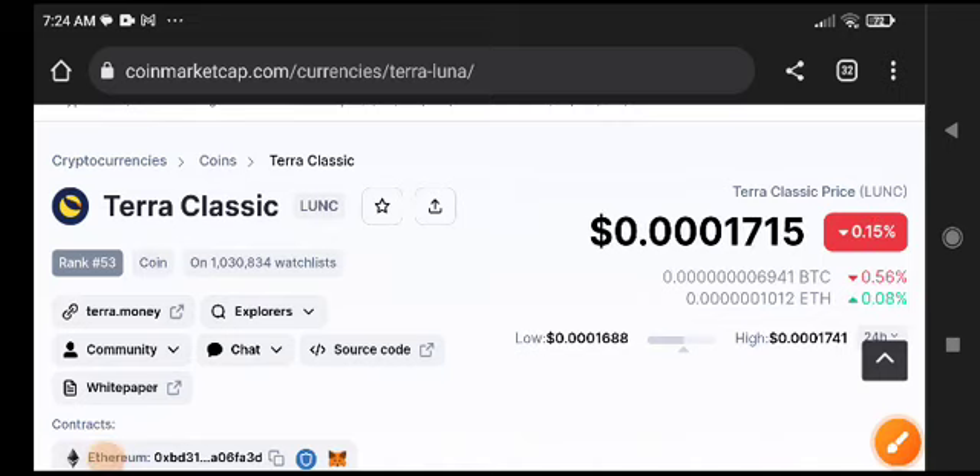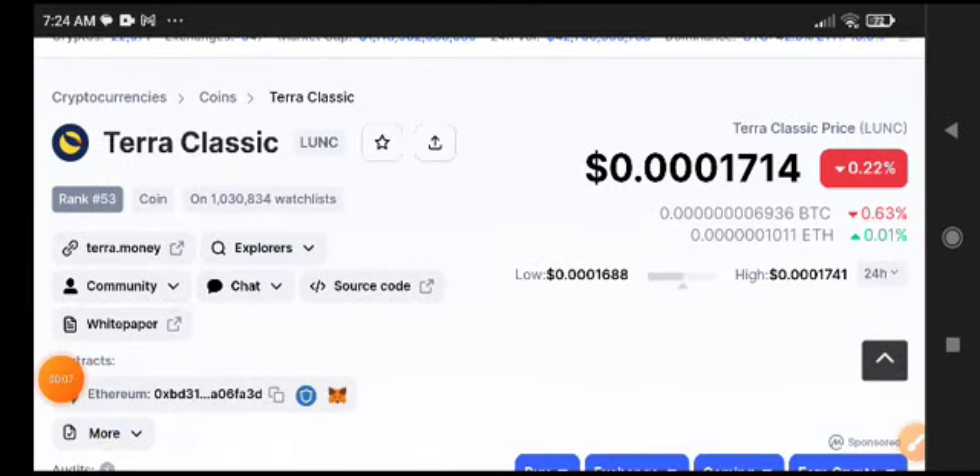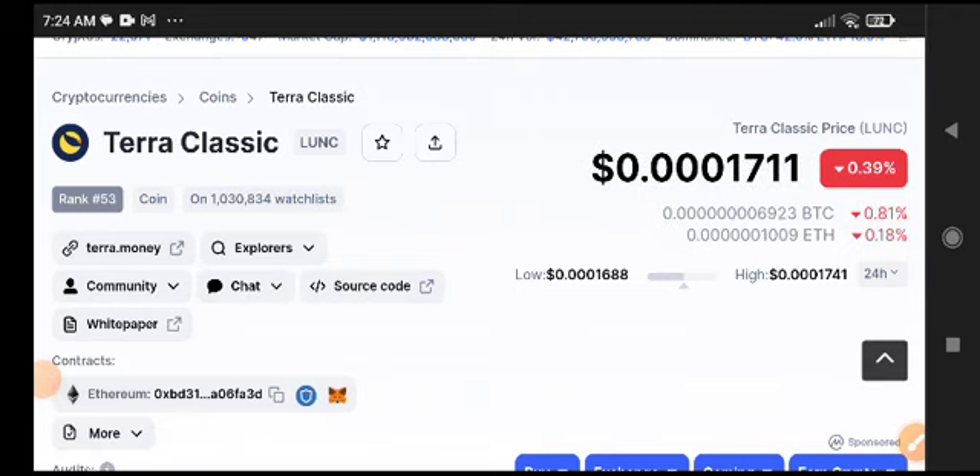Lonic is completely looking negative right now. In the current time, all market is completely polished, but Lonic is still looking negative.